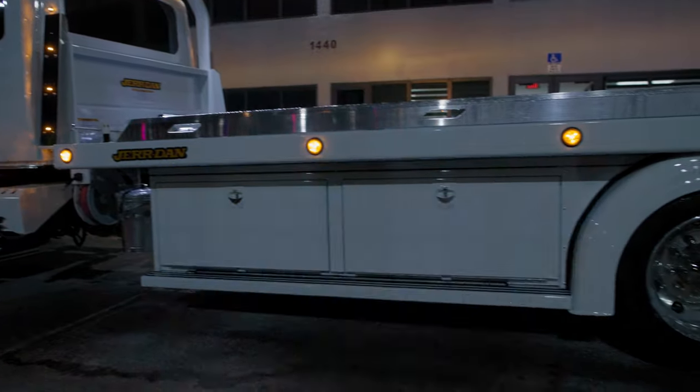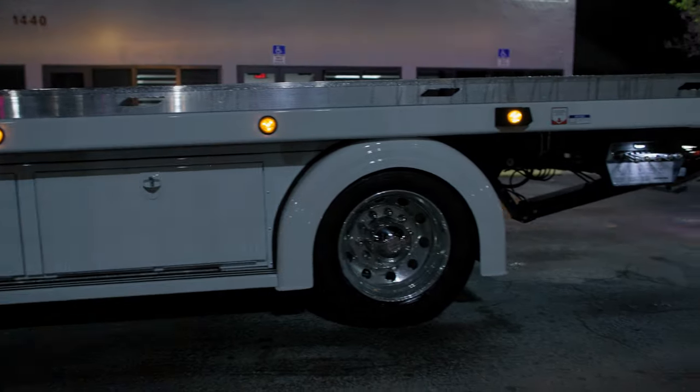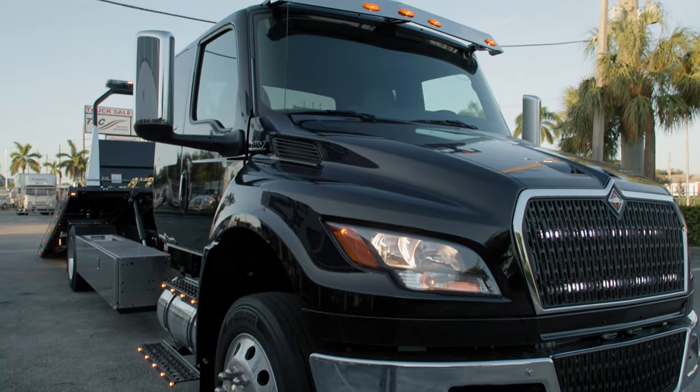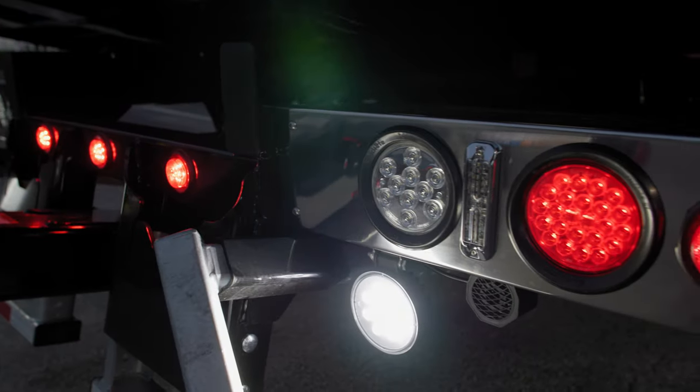some of our customers choose to go all out, adding lots of clearance markers, lots of strobe lights everywhere we can fit them. Some of the special features of this truck are the custom lower valence, the addition of strobes behind the grille, underneath the cab, and in the taillight buckets.